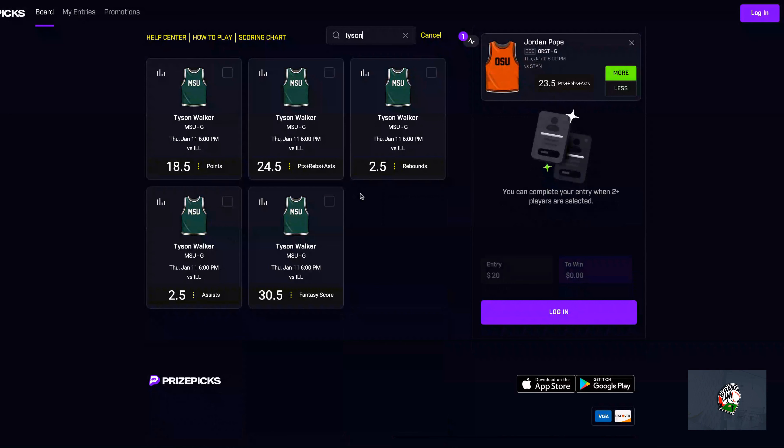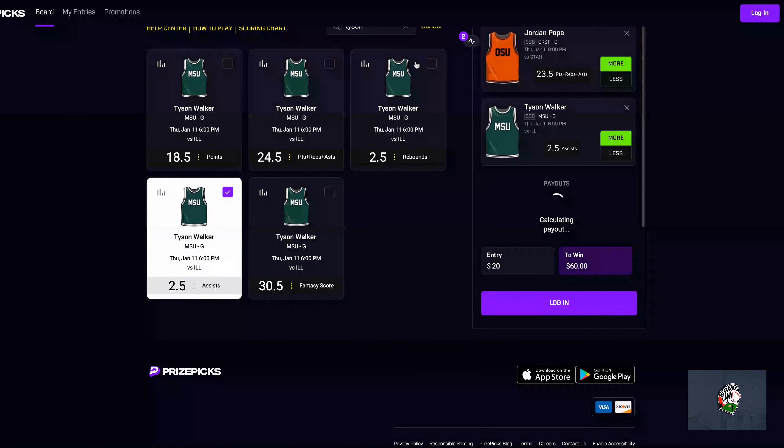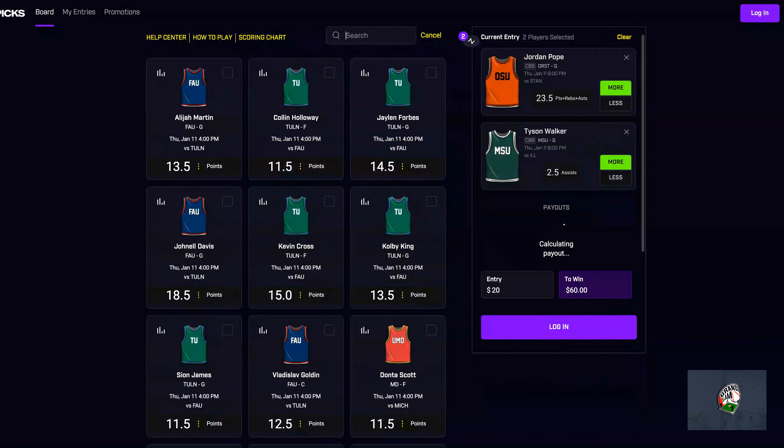Next up I'm going with Tyson Walker. For him there are two options — you can take his assists or his rebounds. I'll be taking his assists at 2.5. With the help of Daily Grind Fantasy, the 2.5 assists has a higher hit rate than his rebounds and his PRA, so I'll be taking his assists.